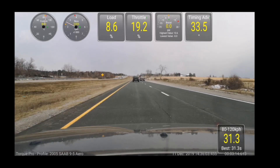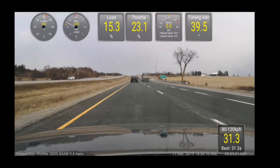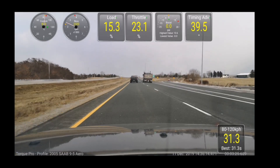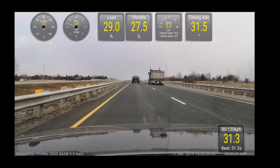Anyway, I just thought this would be an interesting video to show with engine parameters actually up on the screen while I'm engaging all the different modes, so you can see for yourself the differences that it makes.